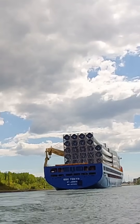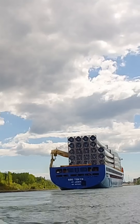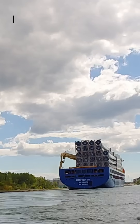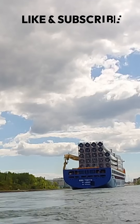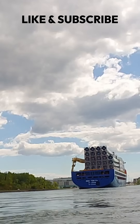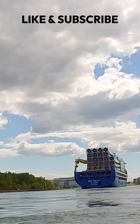With ships like the BBC Tokyo, the Welland Canal isn't just moving steel, salt, and cruise passengers — it's moving the future of energy. Stick around, because this Lock 7 series still has plenty more ships, splashes, and surprises on the way.